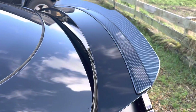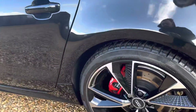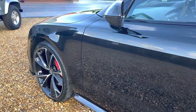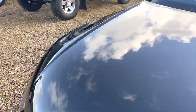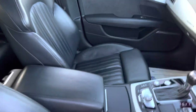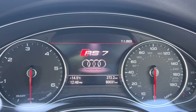Everyone that's seen this car so far has thought it was an RS7. It has two keys with remote locking. As you can see, we've even got RS7 on the instrument panel. The car's only covered 60,031 miles.